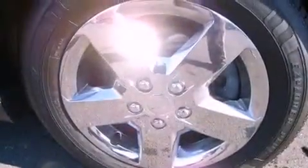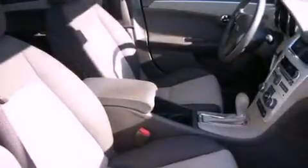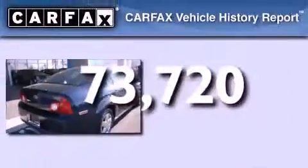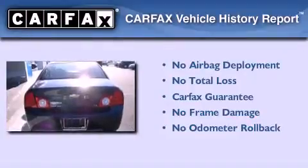All of the following features are included: a remote start feature, XM satellite radio, external temperature display, traction control, rear curtain airbags, air conditioning, and this vehicle has less than 74,000 miles. Not to mention that this Chevrolet qualifies for the Carfax buy-back guarantee.